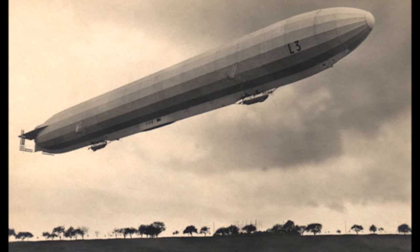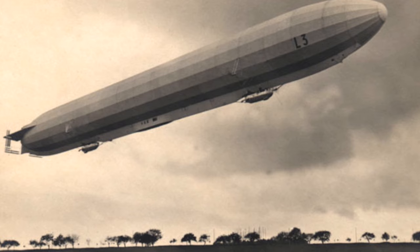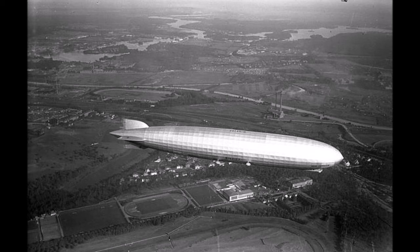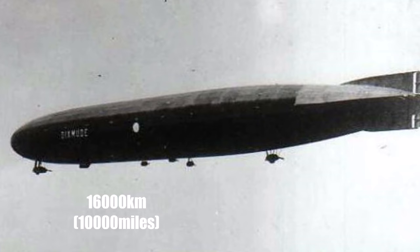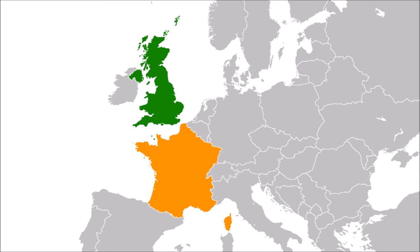A Zeppelin generates lift through its hydrogen gas, so even if it stops in the air, it can still float. In contrast to planes, the duration of the trip is not the important factor — what matters is the distance. The range of L-72, now carrying fuel tanks instead of bombs, should have been around 16,000 km, which would have been more than enough.